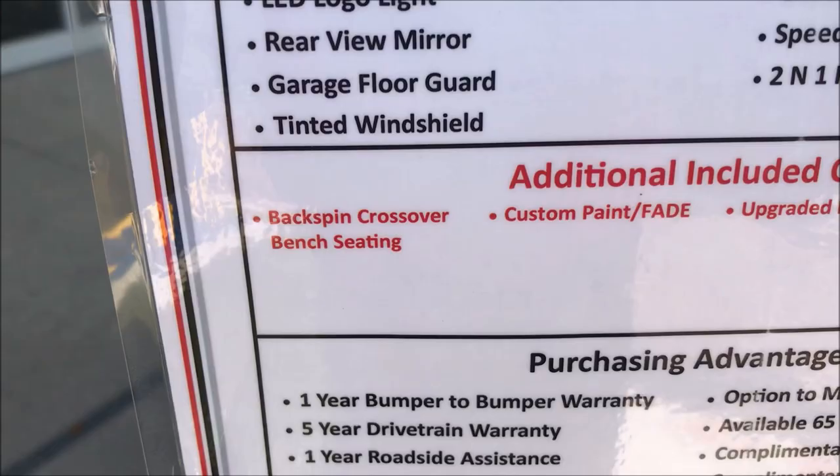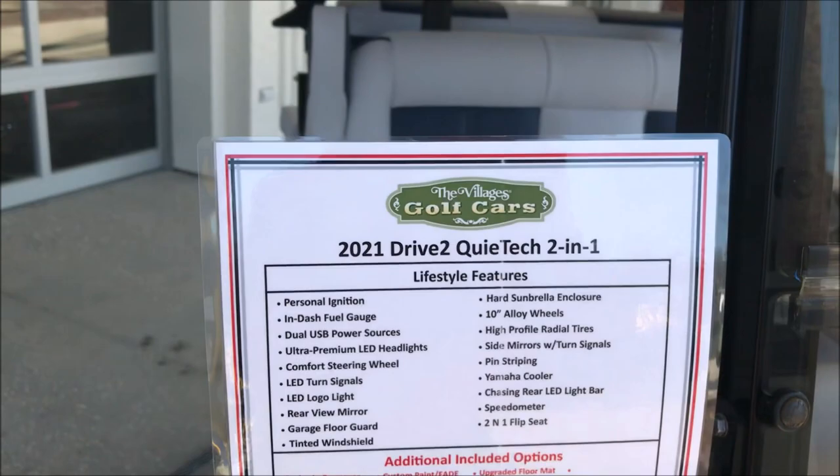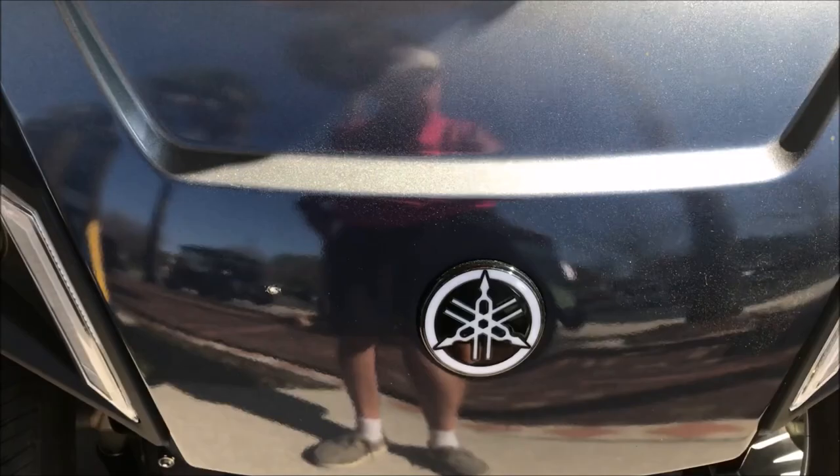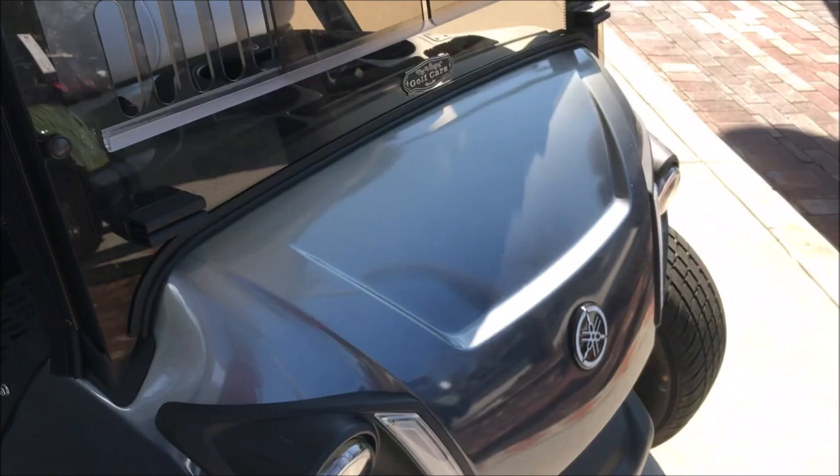There are only a couple of options that they've included. I do like the lighting system on here. One thing I'd like to point out — maybe nobody's aware of it — if you ever see this logo in the front lit up, that means it's a brand new cart, purchased as brand new, not refurbished. If it's not lit up, it means it's a refurbished cart.